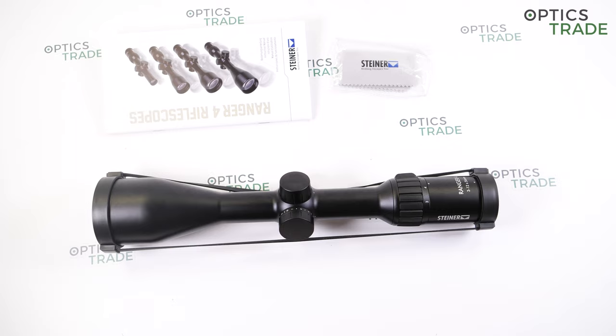Steiner is one of the biggest producers of binoculars here in Europe, but they haven't been around for long in the riflescope category. The first riflescope they introduced, I think, was around 8 to 10 years ago. It was called Night Hunter. They went straight for the premium class where it was difficult to compete with all the traditional optics manufacturers from Europe, and even though Night Hunter was a great scope, it wasn't that successful.